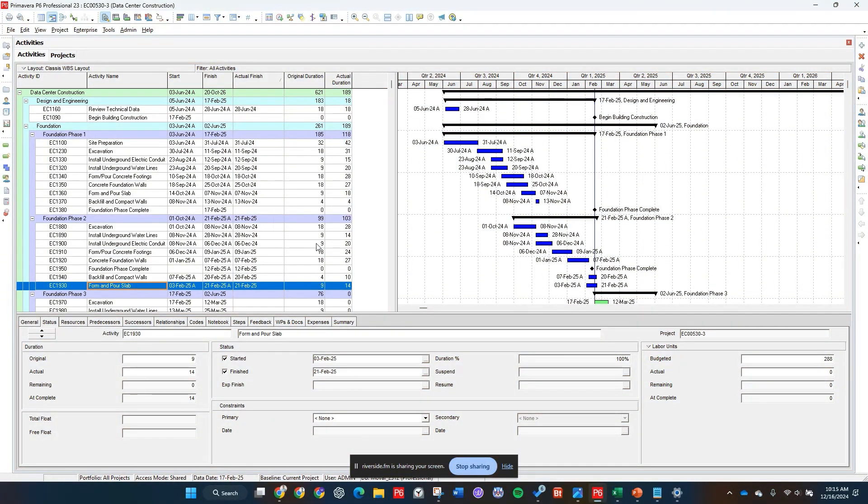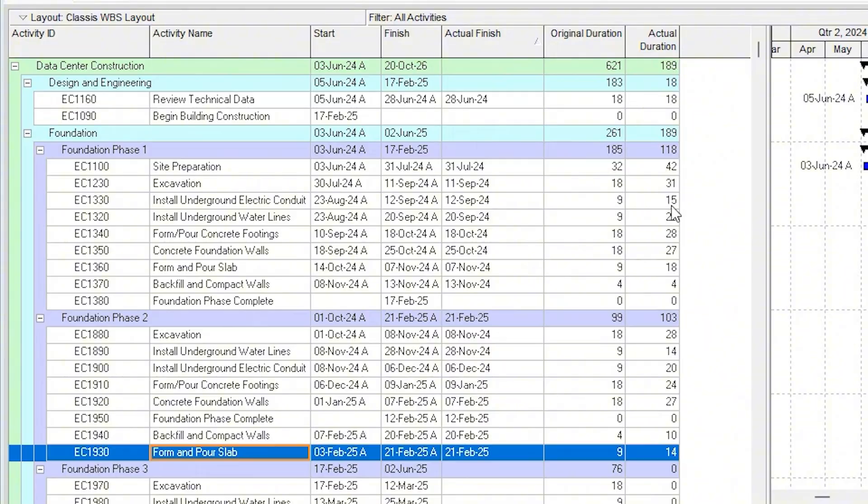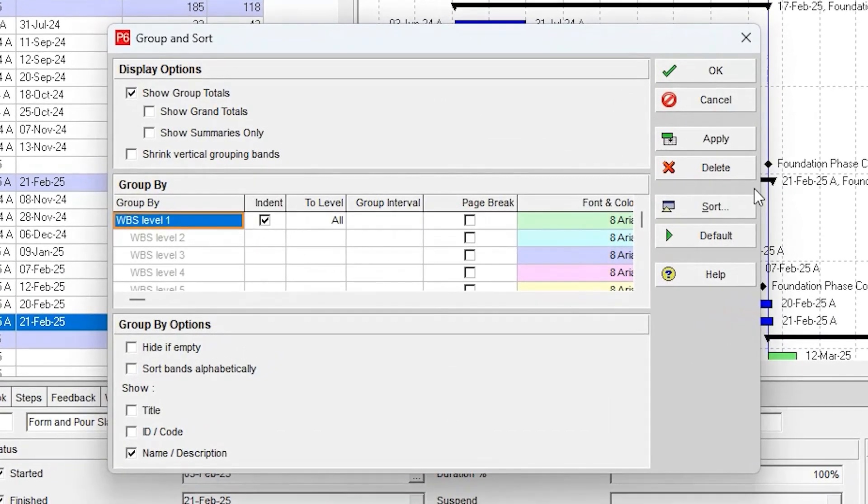The first thing we're going to do is open up Primavera P6 and open up your project. Here I just have a fake data center project, and I think this is the classic WBS layout. We're going to adjust some columns and add some columns so we can export this data out correctly. Make sure that you have activity ID, activity name, start, finish, actual finish, original duration, and actual duration. If you want to slice and dice this data later, definitely add on any sort of codes you want — maybe a trade code or a project manager code, anything that you may want to slice and dice this data with.